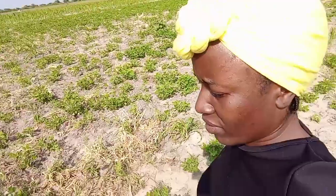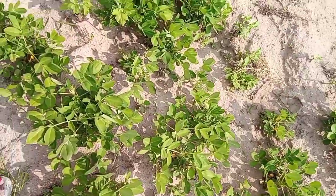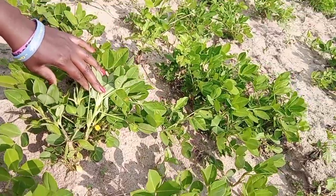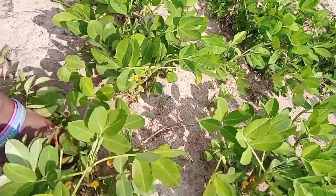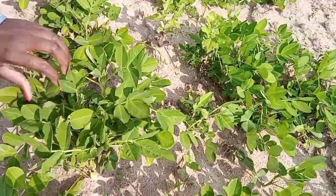So now I'm in the field of ground nuts. Do you know ground nuts? Let me show you where it is clearly. Can you see the ground nuts? Yes, those are ground nuts — they have flowers now.